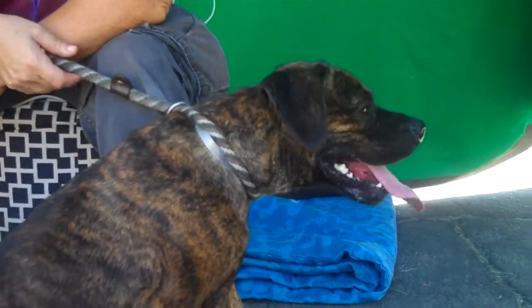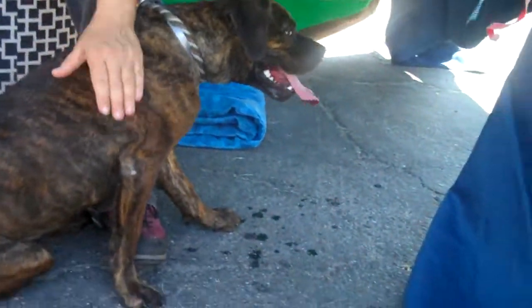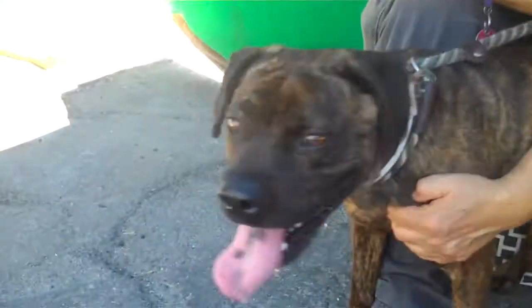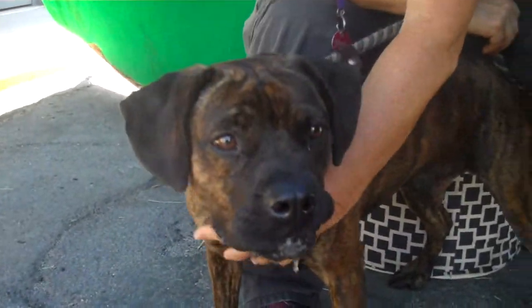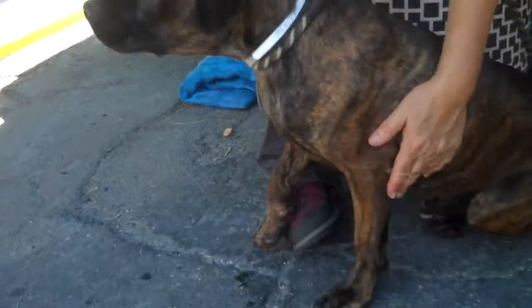He's checking out some other dogs here right now. So come on down and meet the fabulous Maxwell. See if we can get his face to look at us one more time — he's checking out some other dogs. Maxwell, check out that tongue! It's hot out here, right? It's like 100 degrees. Come on down and meet Maxwell and take him home with you.